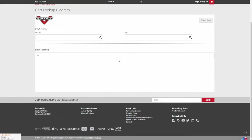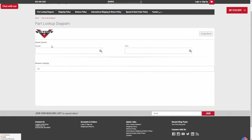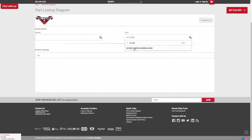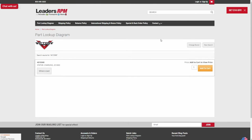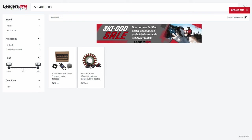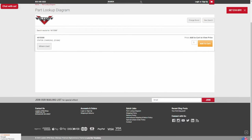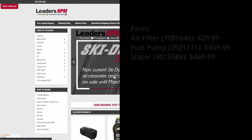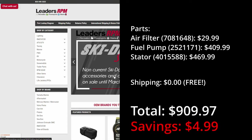In fourth place we have leadersrpmshop.com. This option is the most difficult to navigate of the bunch if you do not already know your part number. If you do know your part number, there is a convenient search feature. Utilizing the search option on the main page will reveal more cost-effective aftermarket options as well. If you drill into Victory and search by part number there, you will not see aftermarket options. This gives us a total cost of $909.97.